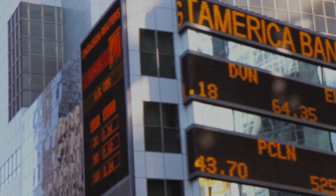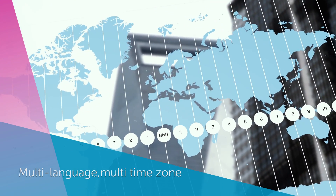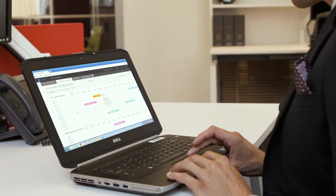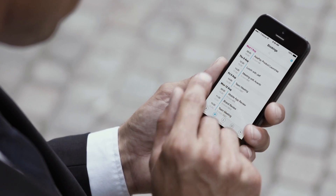Condeco works across multiple locations, countries, and time zones, and can easily be rolled out in a number of languages. You can access Condeco through your web browser, Microsoft Outlook, Lotus Notes, or your cell phone.